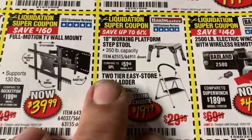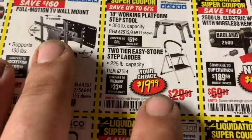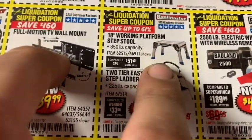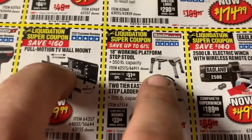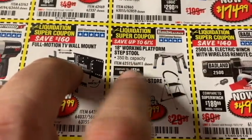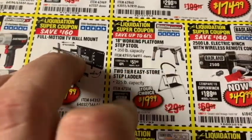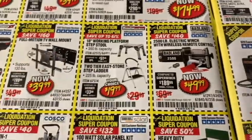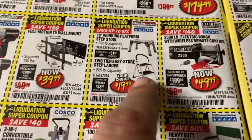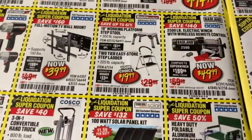Moving over to step ladders and step stools — what a heck of a deal at $19.99. These come in handy, especially if you're working on trucks and you're short or there's a lift kit. Supports up to 350 pounds. I think those typically go for about $40 on the tool truck, so what a steal for $20. And if the missus needs help reaching that upper cabinet, they've got a two-step stool too.